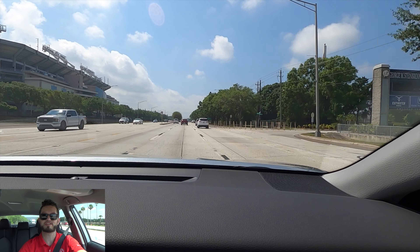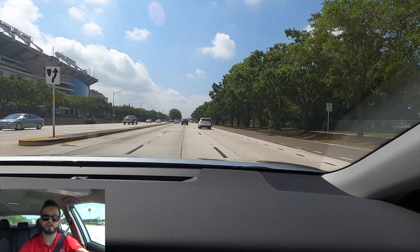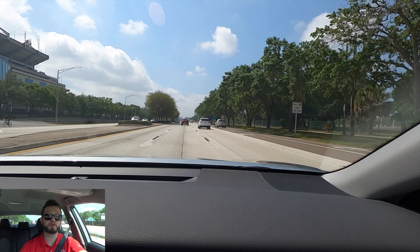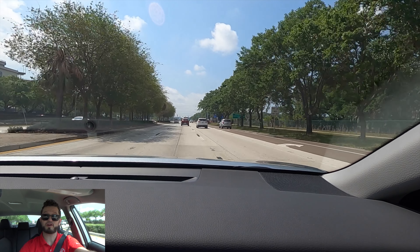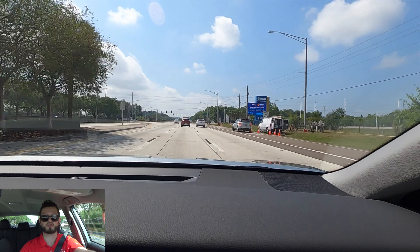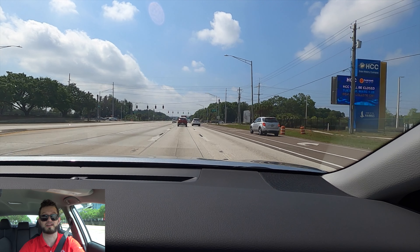I'd like to thank Stadium Toyota for giving us this 2023 Toyota Camry LE for our car review. If you're already a subscriber, thank you for being part of the Hawkeye community. If not, click subscribe and check out the next video, the merchandise website, Instagram — leave a comment and a like.